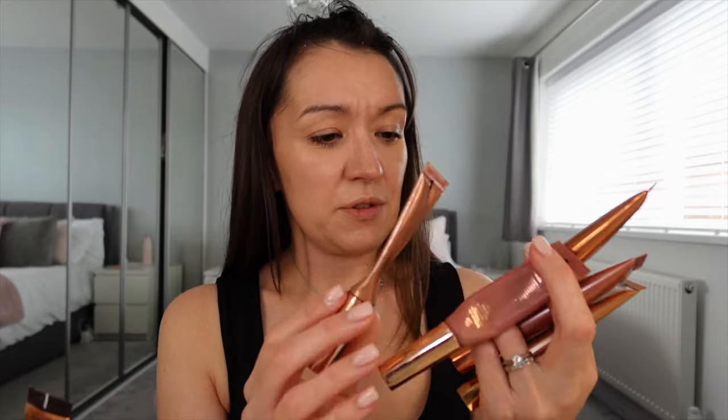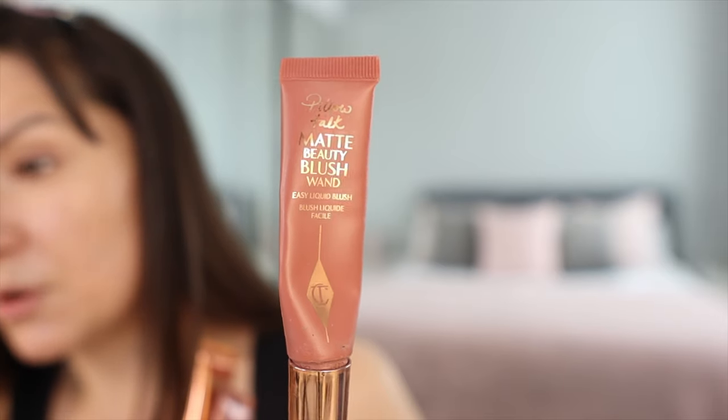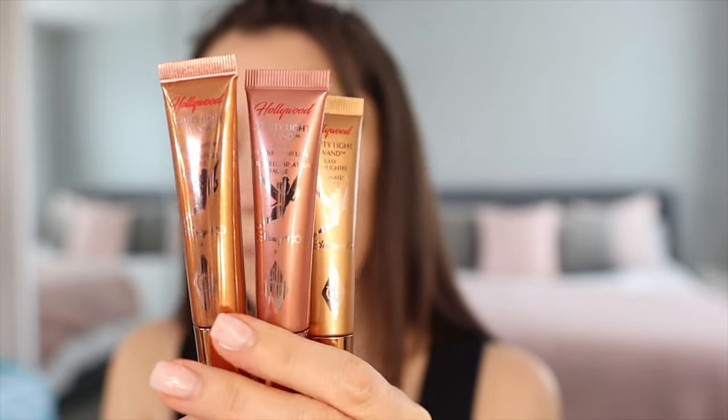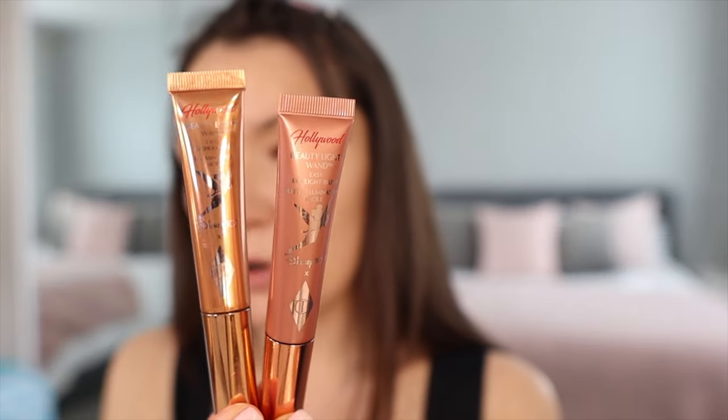Now for some beauty light wands. The ones I was using as my go-to's before I was sent the Disney 100 collection were the Pillow Talk beauty light wand as a highlighter and the Pillow Talk Matte beauty light wand as a liquid blush — that was my normal day-to-day. But then I was sent these which are absolutely stunning. The gold, the pink — which is the same as Pinkgasm from the standard collection — and the Spotlight, which is a highlighter. The pink is somewhere between a highlighter and a blush.